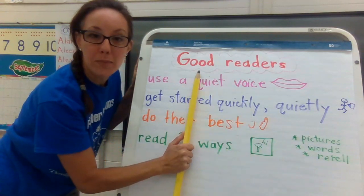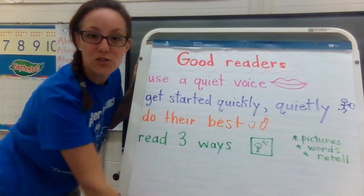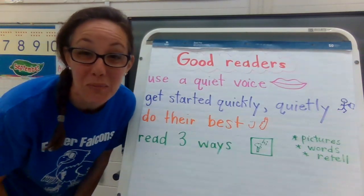So you are already becoming a good reader when you try to do all of these things. I'll continue to add to our chart as we learn more and more about reading.